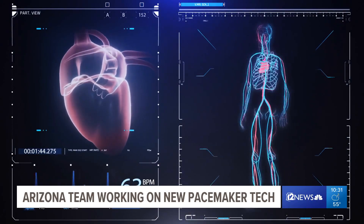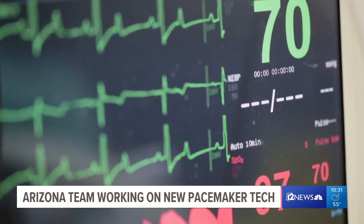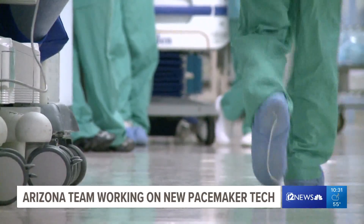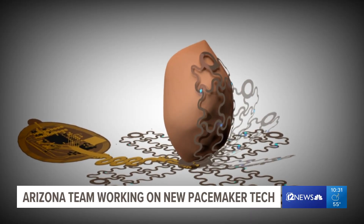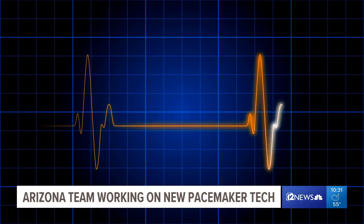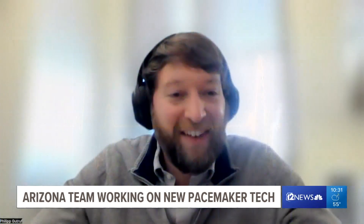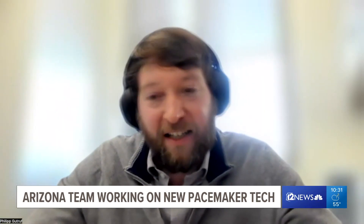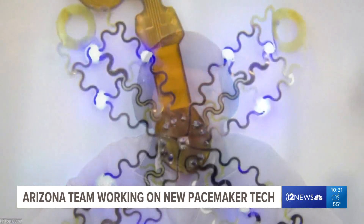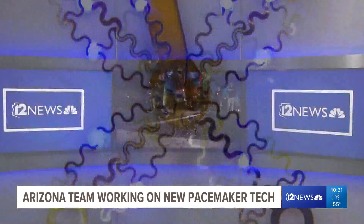Our lab has capabilities to make devices that are remotely powered. And the hope is that this new tech would be less invasive, less painful and more effective, allowing for more nuanced care for the thousands of people who need a little help keeping their hearts on track. This is also just a start. It is exciting to see this ultimately help human lives. Michael Doudna, 12 News. All right, sounds fascinating. Thank you, Michael.